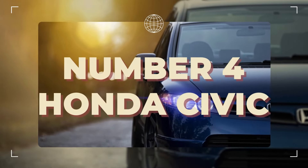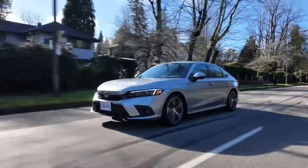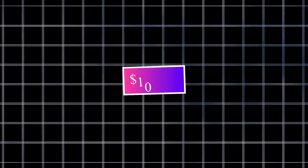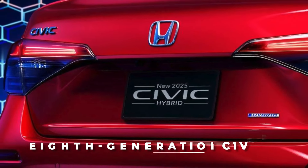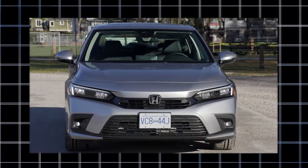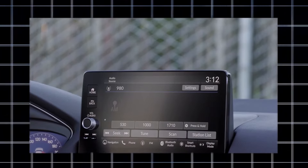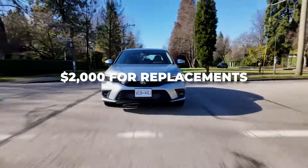Number four is the Honda Civic. The Honda Civic's simplicity, dependability, and agility have made it one of the most dependable and best-selling Japanese automobiles ever. For $10,000, you can get a well-kept 8th generation Civic, which comes with a number of gasoline engine options and one hybrid model. They're all very easy to maintain and quite dependable, but since hybrid batteries typically only last 6-10 years, you might have to shell out around $2,000 for replacements.